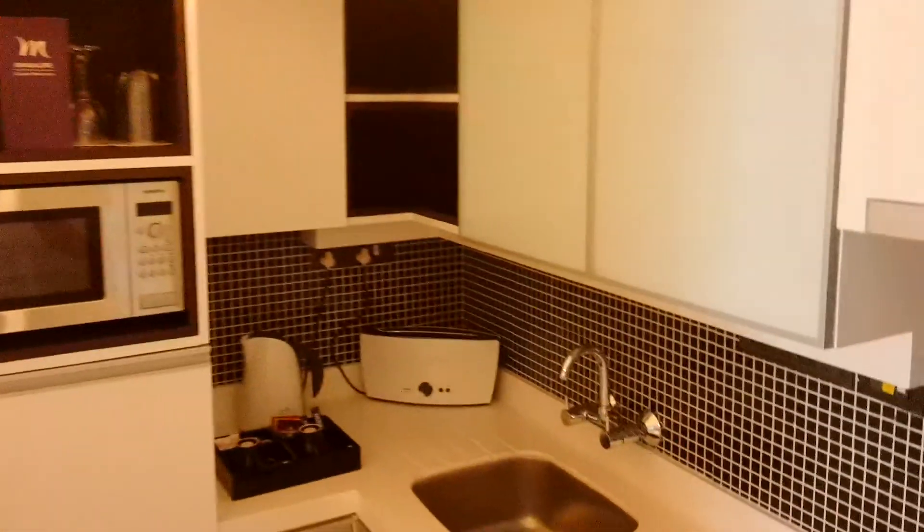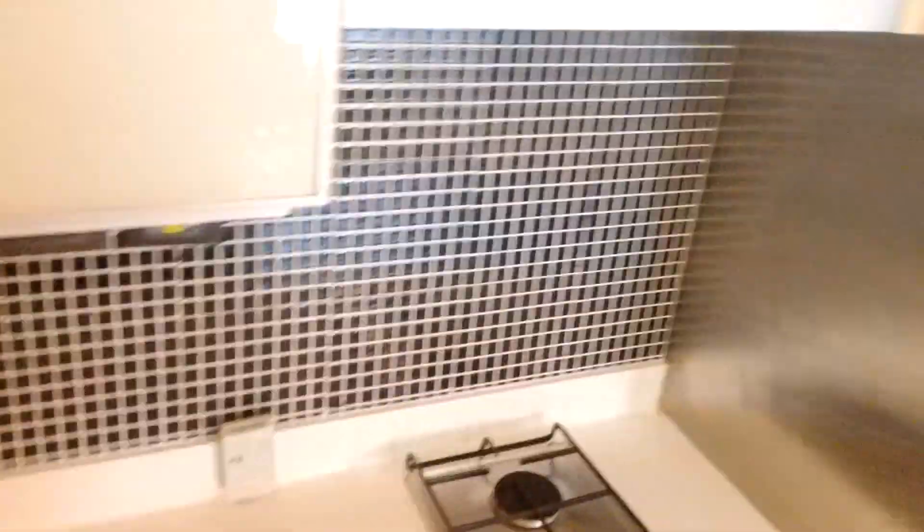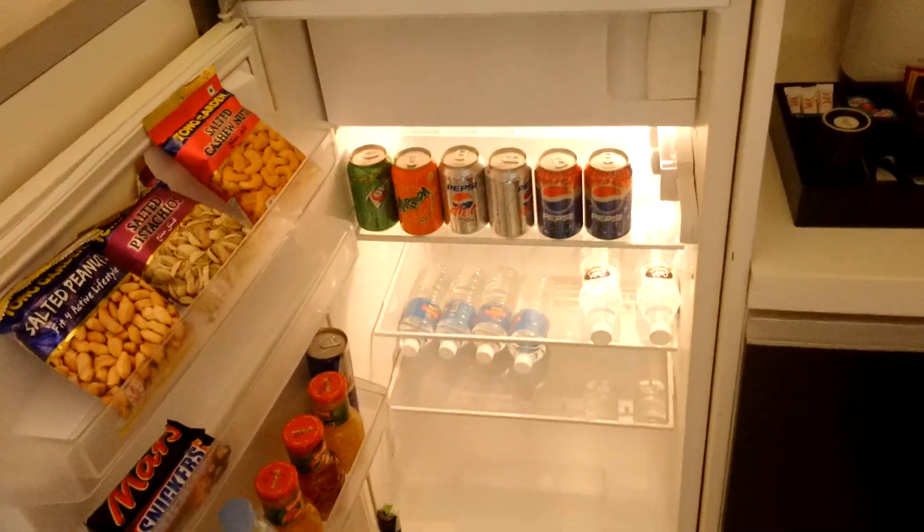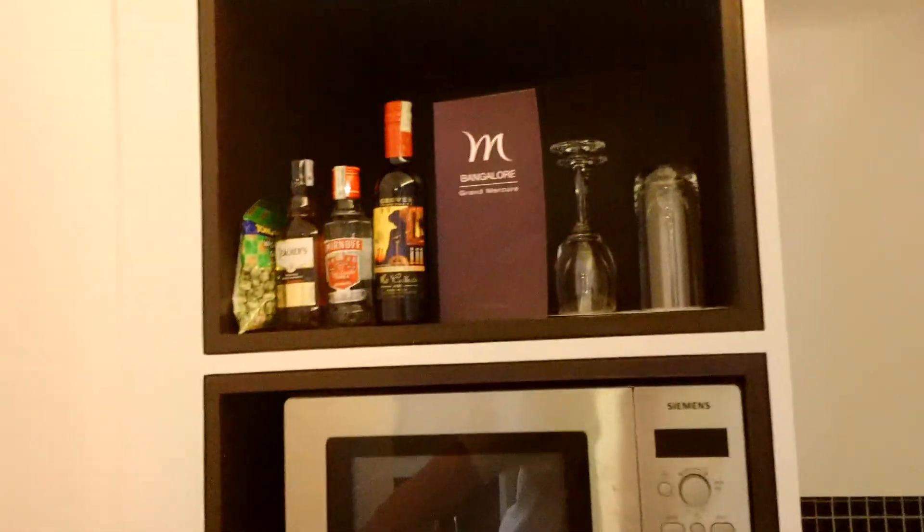What we have over here is the kitchen area — toaster, faucet, stove, little thing there. We've got our mini bar also, fully stocked and exorbitantly priced.